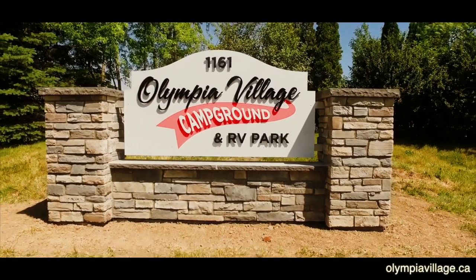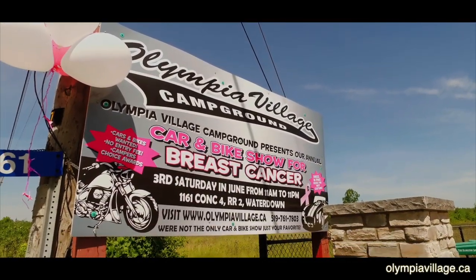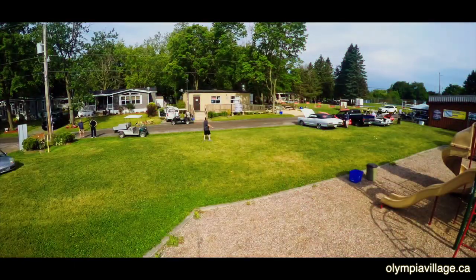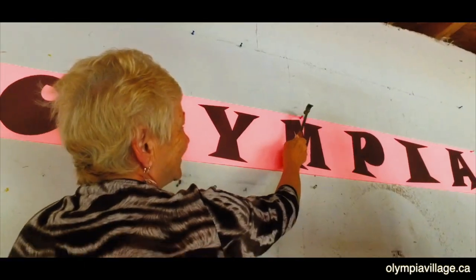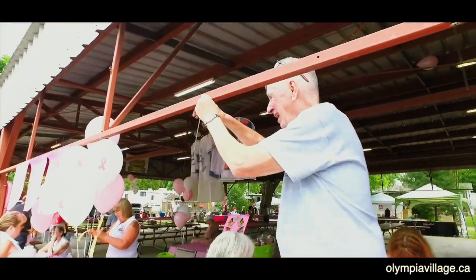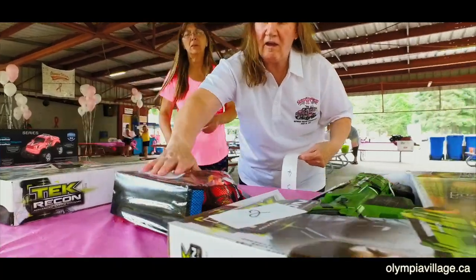It's the third Saturday in June at Olympia Village — time for the ninth annual Think Pink car, truck, and bike show. The day starts early for the small army of staff and volunteers, and it's all hands on deck to help prepare the pavilion and showgrounds for the day's activities and events.